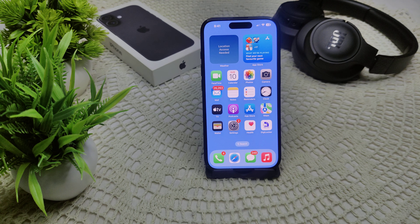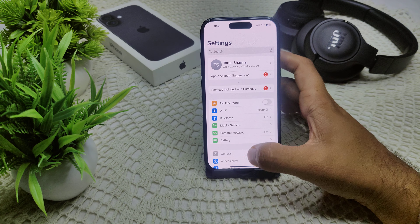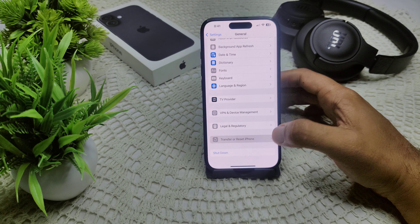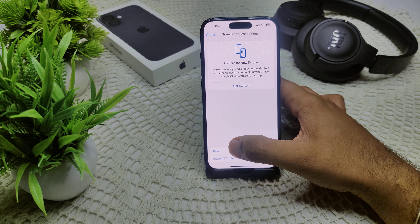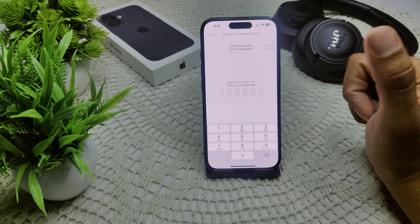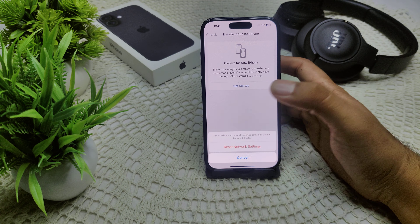If that also doesn't work, as a last resort try resetting your network settings. Go to Settings, then General, then find Transfer or Reset iPhone. Select Reset, then choose Reset Network Settings. Enter your passcode and confirm the reset.